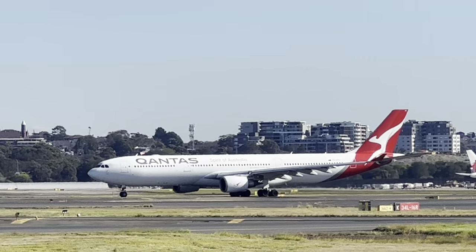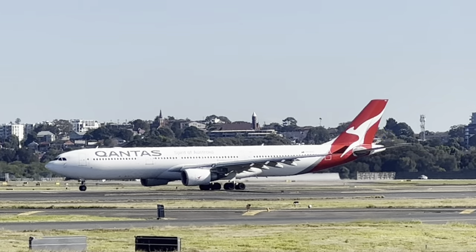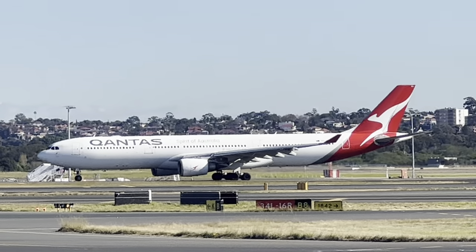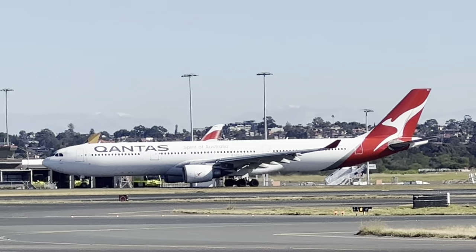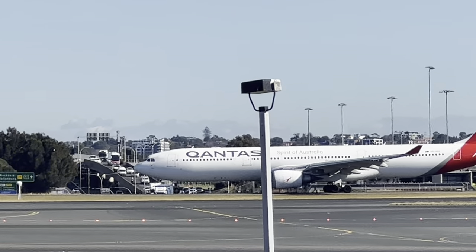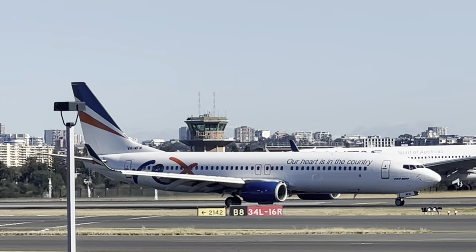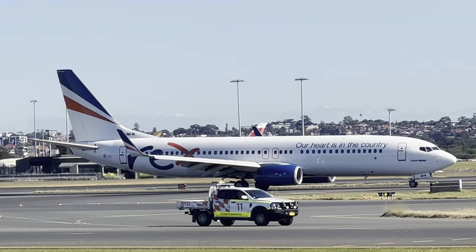That was a 300 that just departed. Next one's a 200, and this one's a 300. Unlike the other two, this one's in the new colour scheme. So we have an arrival coming in first — we've got a Rex Boeing 737 arriving from Melbourne, in the different colour scheme that Rex normally has. It's the orange mixed in — a one-off aircraft in the different paint job.